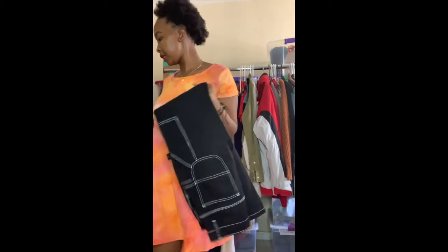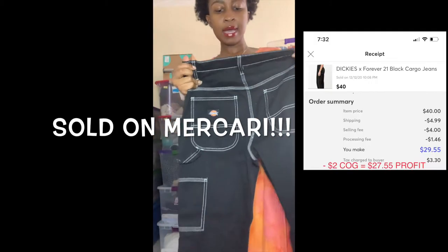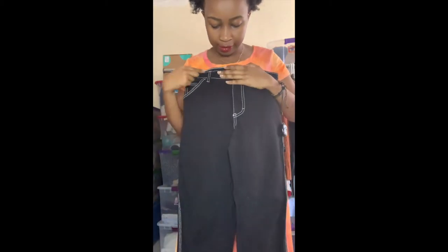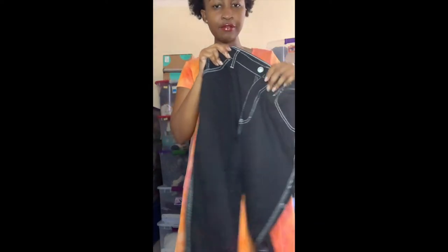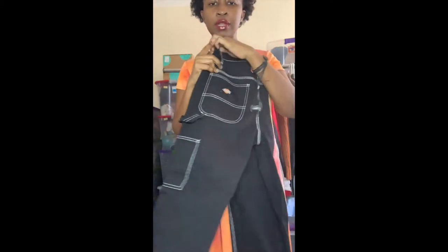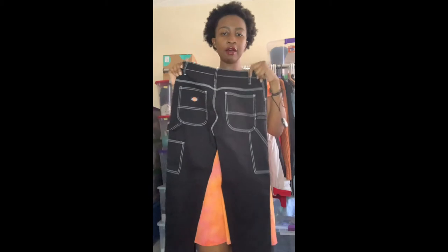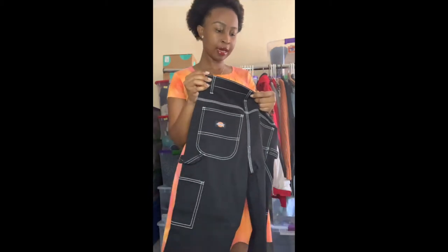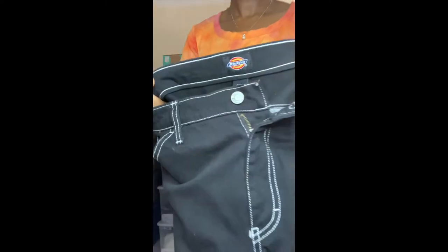This next piece is Dickies pants. I grabbed these because they have white embroidered thread detail with little straps on the sides and lots of pockets — they look very grunge. Super cute whether you want to wear them as an outfit or as a uniform. This is a size 024.